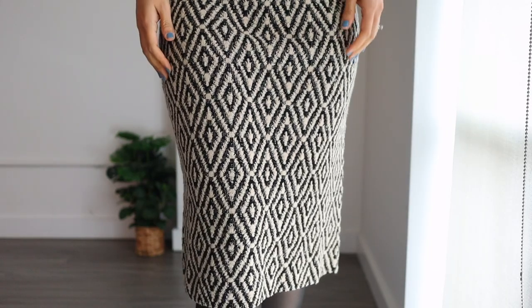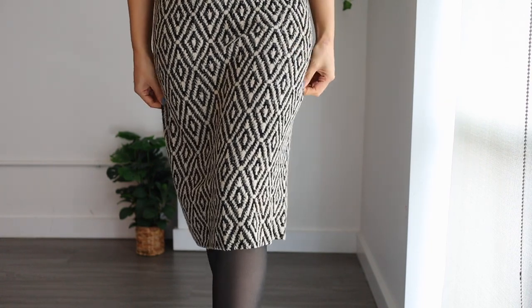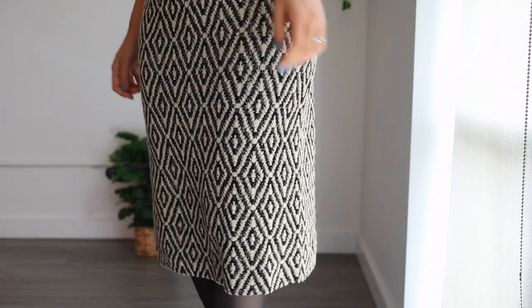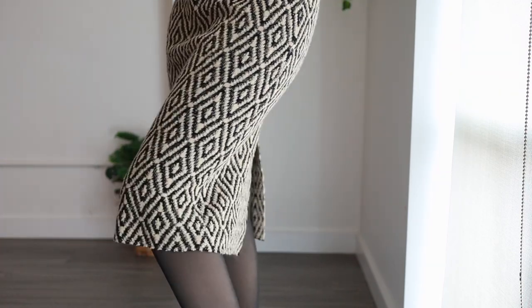I've recently discovered this unique combination of pairing your turtlenecks or sweaters with a woolen skirt. That's why I've decided to pair my sweater with this very beautiful woolen skirt — very high quality, thick enough to keep me warm all day long. It also has a slit at the bottom which looks very stylish, and a beautiful pattern that breaks up the all-black look.